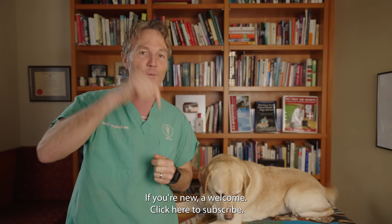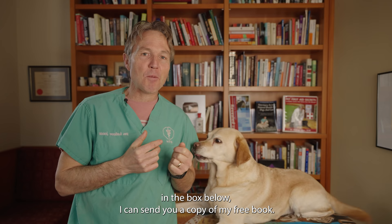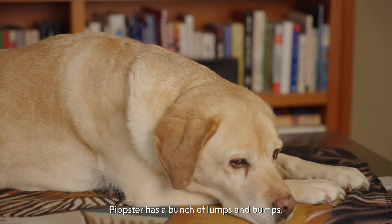Hello, welcome back to my channel. If you're new, welcome — click here to subscribe, hit the bell to sign up for notifications, and click the link directly in the box below and I can send you a copy of my free book.